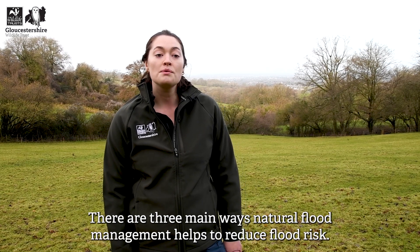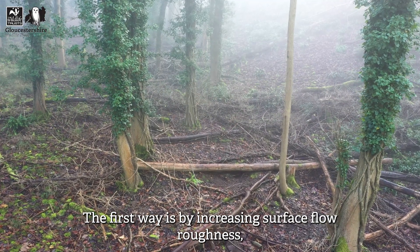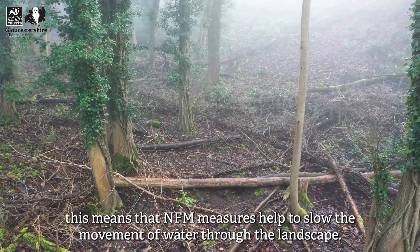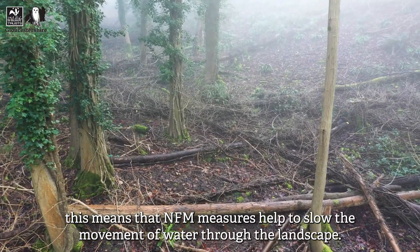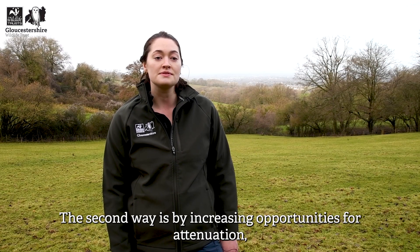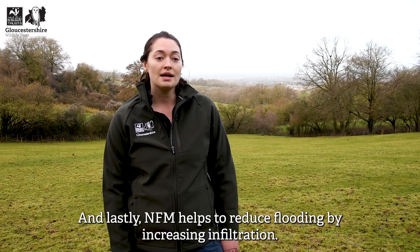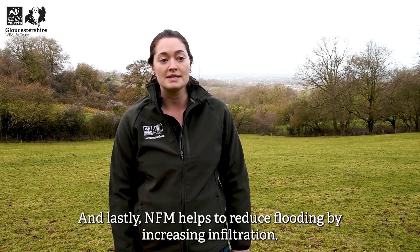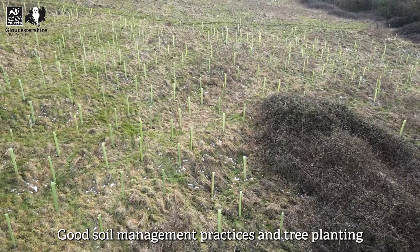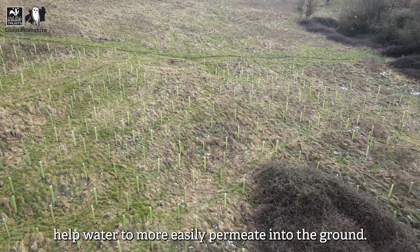There are three main ways that natural flood management helps to reduce flood risk. The first way is by increasing surface flow roughness, which means that NFM measures help to slow the movement of water through the landscape. The second way is by increasing opportunities for attenuation, which means holding back water within a catchment. And lastly, NFM helps to reduce flooding by increasing infiltration.